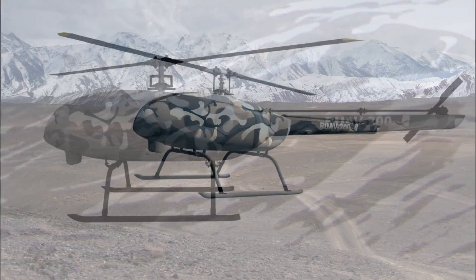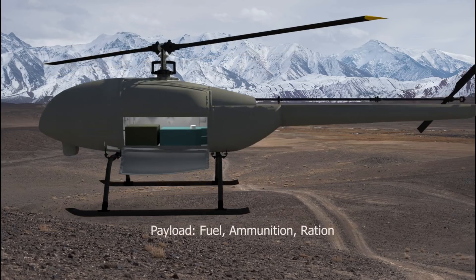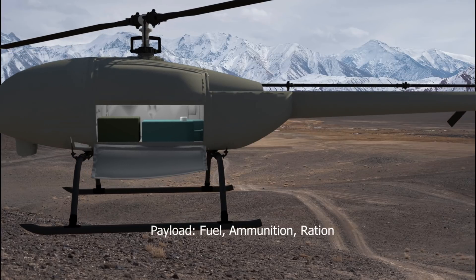The cargo bay of the RUAV has been designed to carry a wide variety of stores and supplies. In a typical resupply mission, the cargo bay can accommodate a standard 20-litre fuel can and rations of up to 10 kg per sortie.